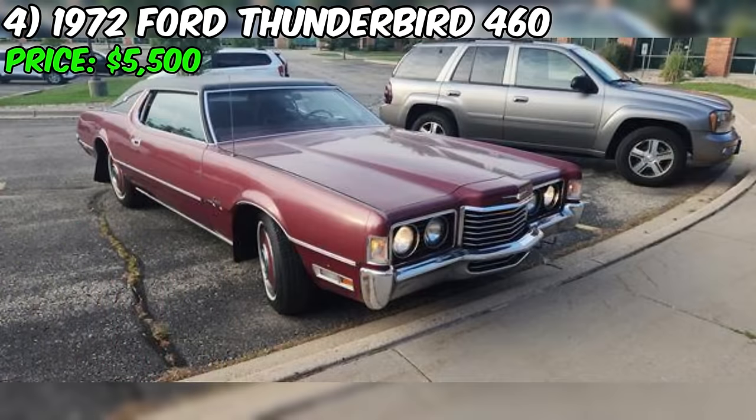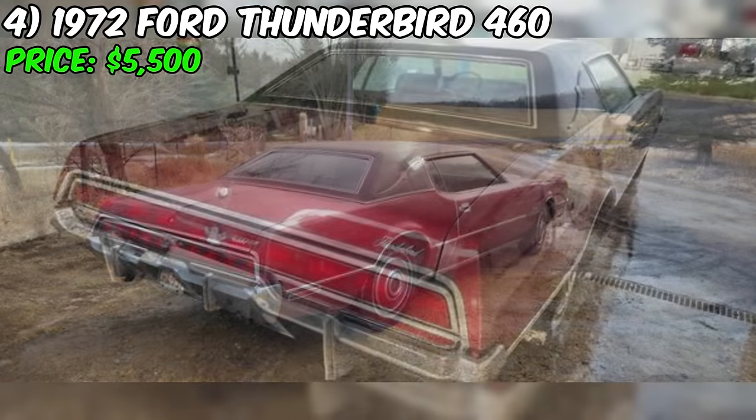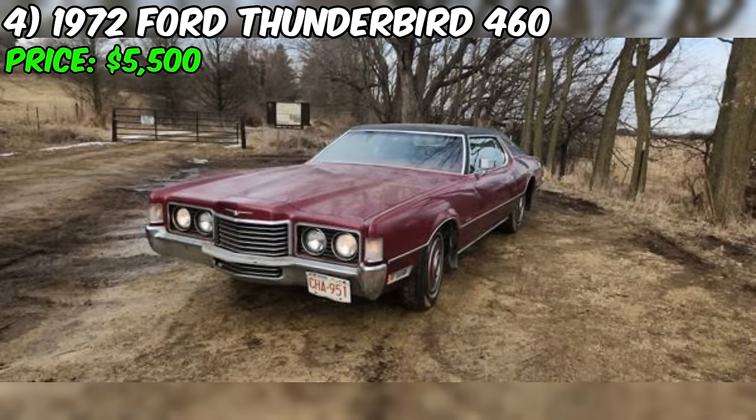In summary, this Thunderbird 460 Coupé is a stunning example of the style and power that defined American luxury cars of the era. With its 460 V8 engine, automatic transmission, and a host of comfort features, this Thunderbird promises a delightful driving experience. Its red paint, white sidewall tires, and clean title add to its appeal. If you're in the market for a classic Thunderbird and appreciate the unique qualities of the 1972 model, this car is definitely worth considering.